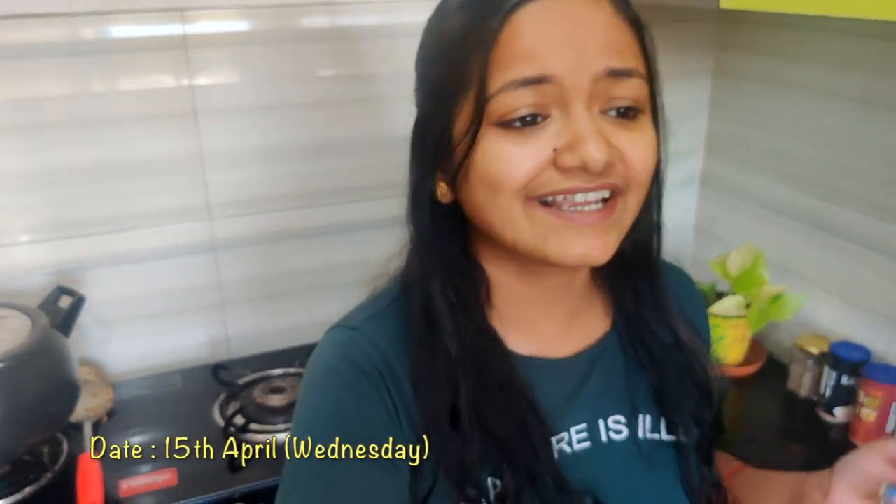Hi guys, it's me Ritali. Welcome back to my channel. I hope all of you are fine and enjoying this lockdown period at home with your family members. Today is the 15th of April, Wednesday, and I'm going to vlog this whole day. This vlog will be especially related to food. I will show you what I'm doing with breakfast and dinner, so you will also have motivation for making food.